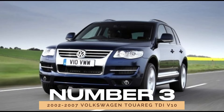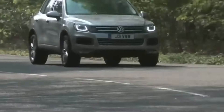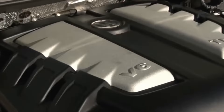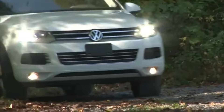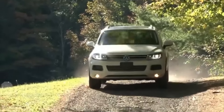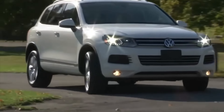Number 3: 2002-2007 Volkswagen Touareg TDI. In the large SUV category, the 2002-2007 Volkswagen Touareg TDI should be avoided. This model's complex engine design makes it notoriously difficult and expensive to repair. The lack of space around the engine adds to the difficulty, leading to high labor costs if you need professional repairs. It's better to avoid this model unless you're prepared for potential maintenance headaches.